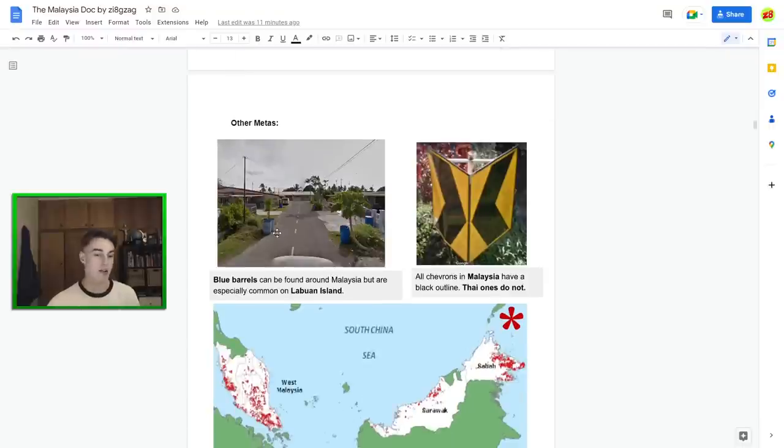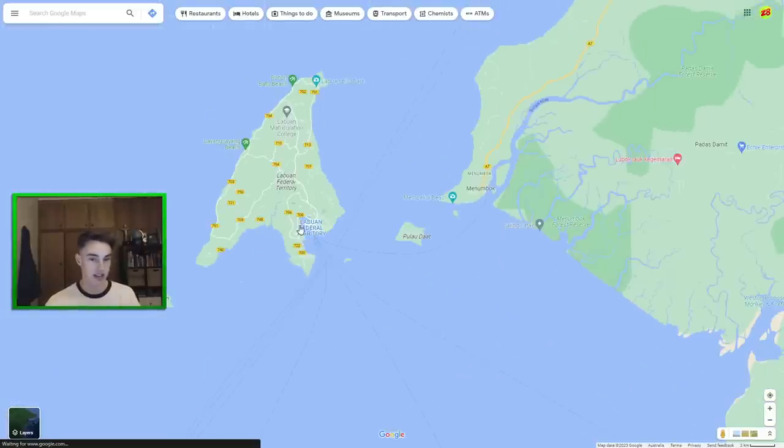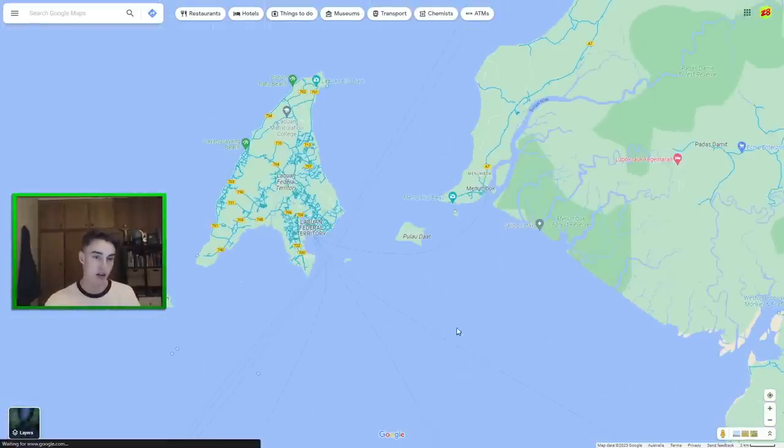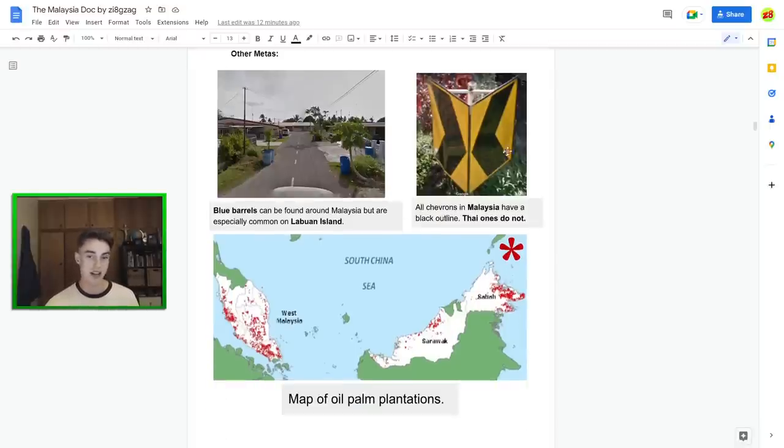Blue barrels can be found on the island and federal territory of Labuan — they're kind of bins or water collection containers used all around, and they're really useful. If you see an abundance of them, definitely consider Labuan Island. Chevrons in Malaysia have a black outline — I think Indonesia uses the same ones but Thailand doesn't. So if you're ever in a 50-50, especially playing NMPZ, look for the black outline and you should be able to send Malaysia.